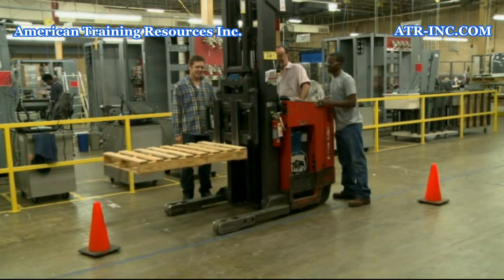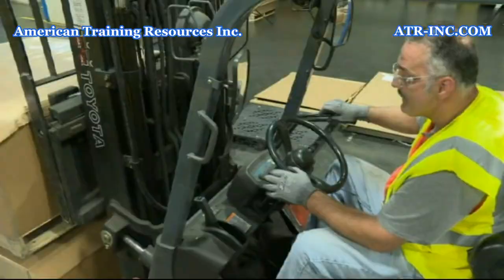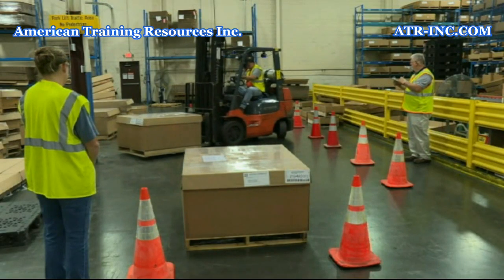Just as with any piece of heavy equipment, certification begins with training. You will receive formal training and practical training before becoming a certified operator.